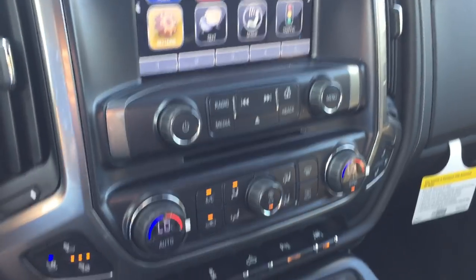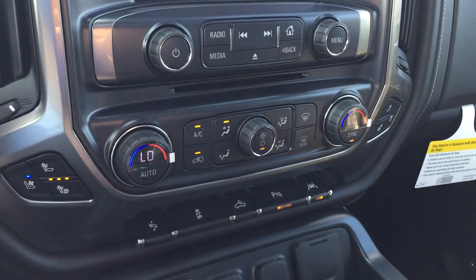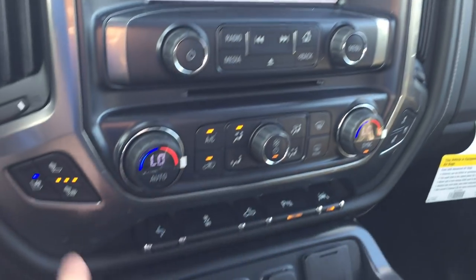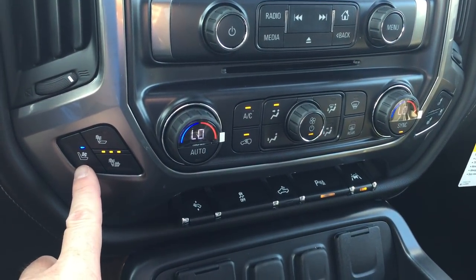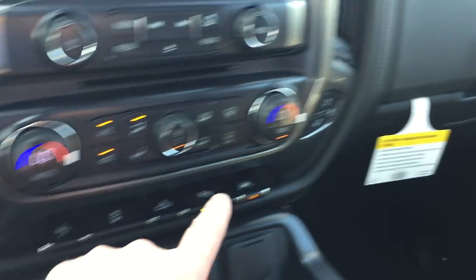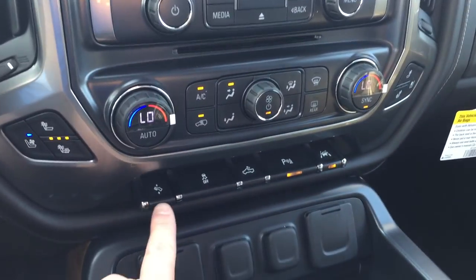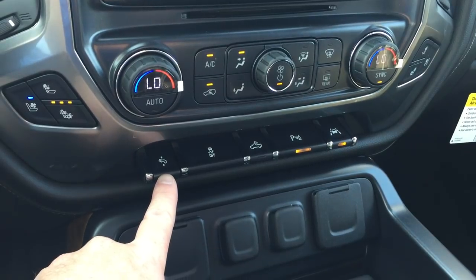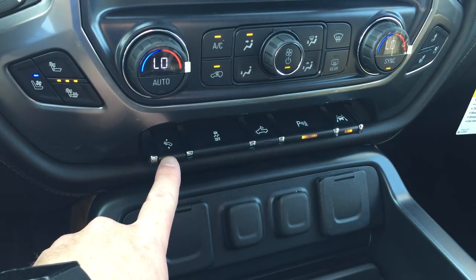Of course, dual climate zones — you can sync those up if you like. Here's your fan speed operation. Vented air-conditioned seats plus your heated seats for the driver, and the same thing for the passenger. Power pedals move back and forth, and combined with a 10-way power adjustable driver's seat, it makes it so that people of any height can drive this truck.